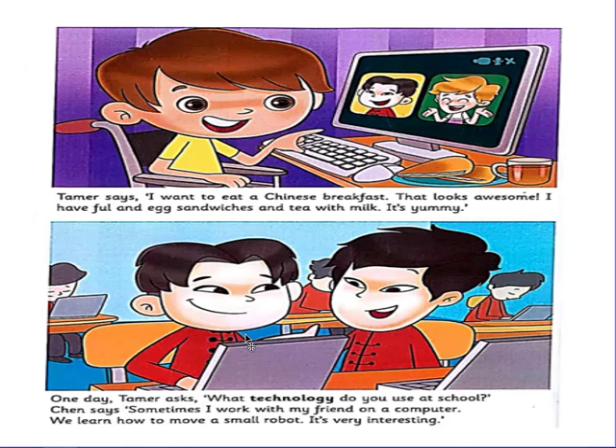In this picture I can see Tamer and his friends Leo and Chen. Tamer talks about his breakfast — he has ful and egg sandwiches and tea with milk. He wants to eat a Chinese breakfast. Let's read: Tamer says, 'I want to eat a Chinese breakfast. That looks awesome! I have ful and egg sandwiches and tea with milk. It's yummy!' So what does Tamer have for breakfast? He has ful and egg sandwiches and tea with milk.